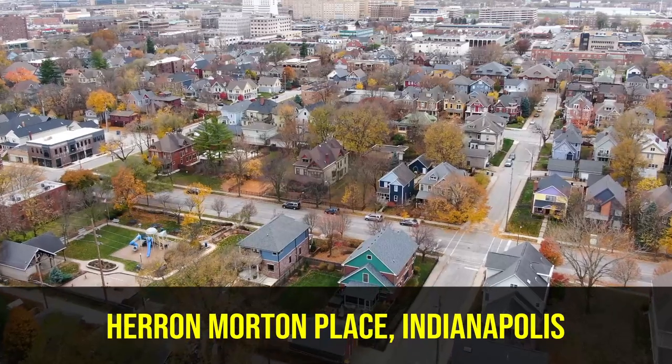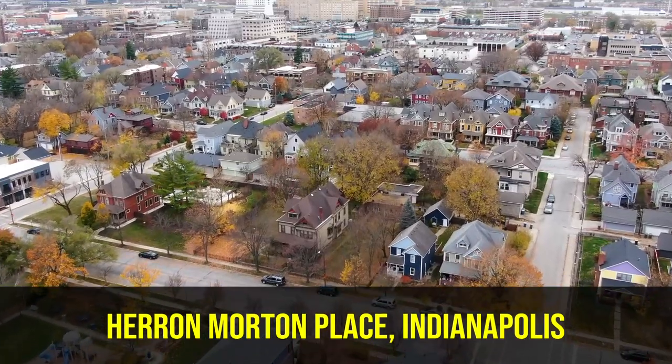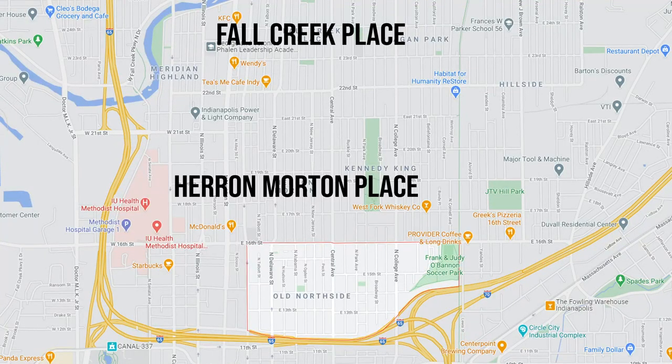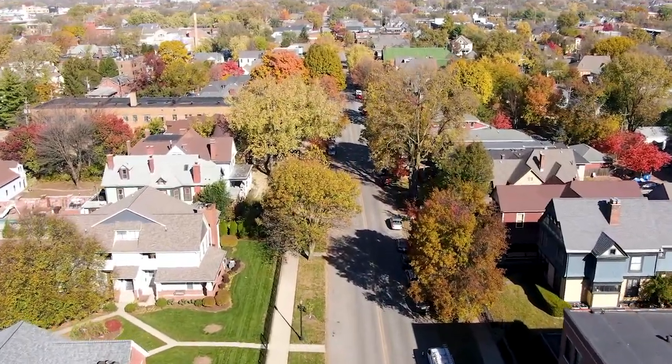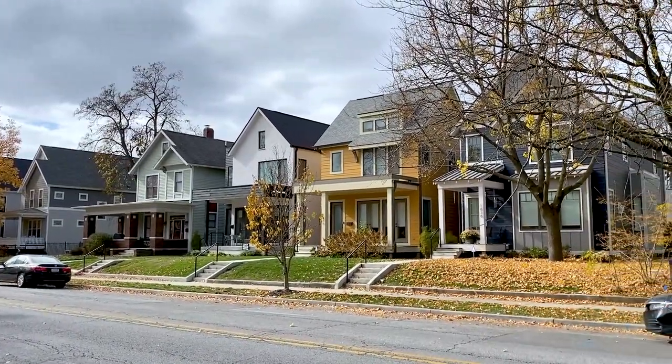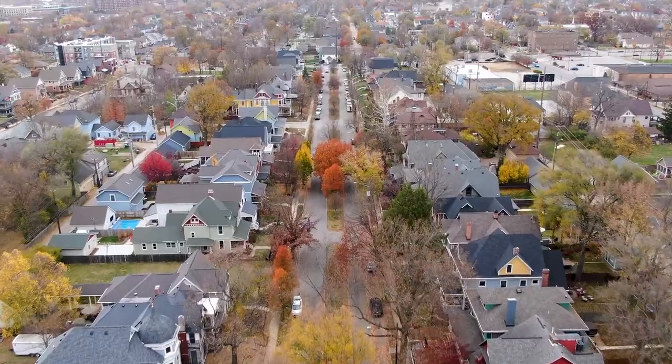As I said at the beginning, this is truly one of my favorite places — not just Heron Morton Place, but this particular area of Indianapolis. Just to the north you have Fall Creek Place, and just to the south you have Old North Side, which used to be the old north side of Indianapolis proper but is now near downtown. Just to the north of that is Heron Morton Place, and it's easily one of the most historic neighborhoods in Indianapolis. When I think of vintage, classic Indianapolis, this neighborhood is one that definitely comes to mind.